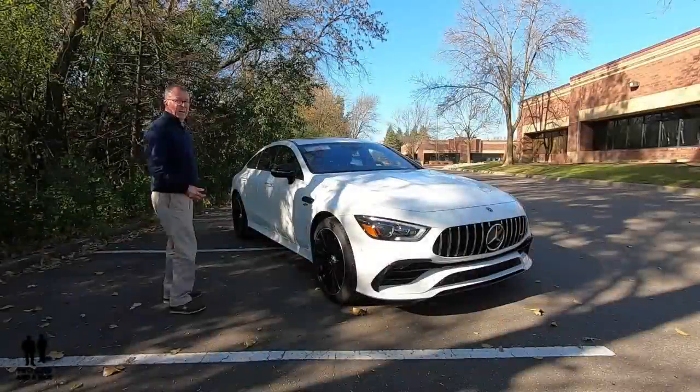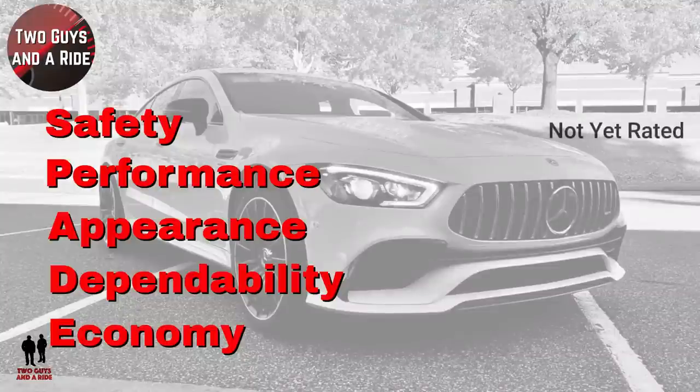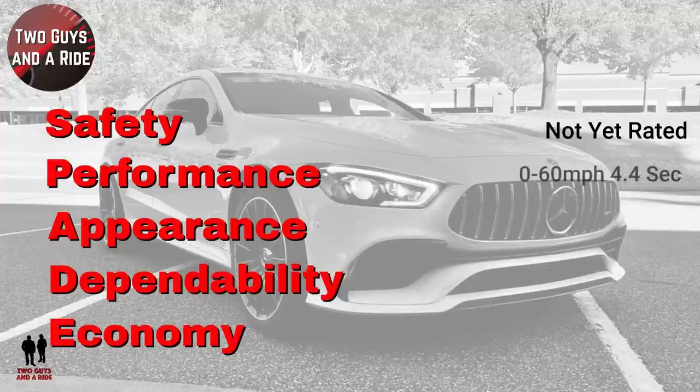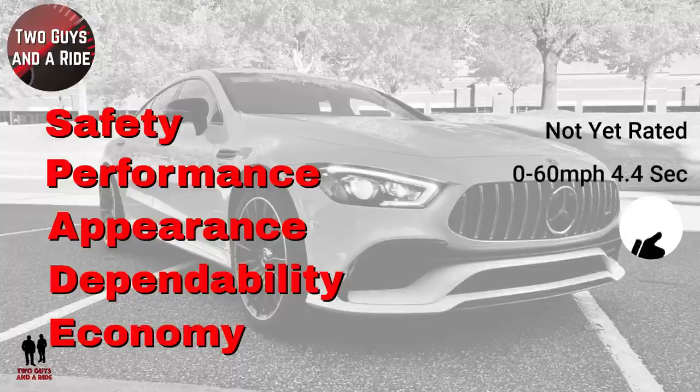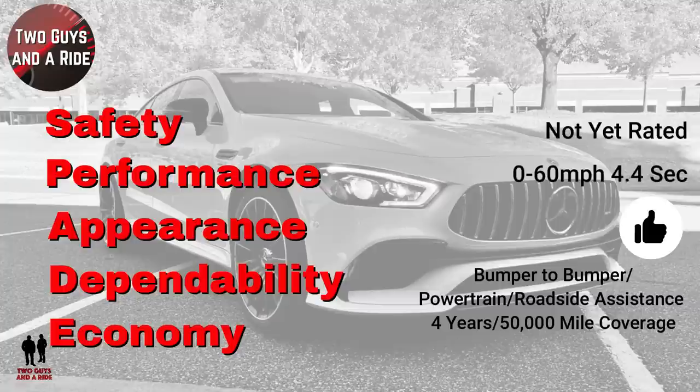I love coming back to the front angle because it's absolutely beautiful. It hasn't yet been rated by IIHS or the National Highway Traffic Safety Administration. Performance-wise, 0-to-60 in 4.4 seconds — and it felt faster. The coupe-like roofline plunging behind the B-pillar gives a sloping rear window with a long hood, flared fenders, and swept-back windshield. Bumper-to-bumper, powertrain, and roadside assistance are all covered for four years / 50,000 miles. Fuel economy: 19 city, 24 highway.